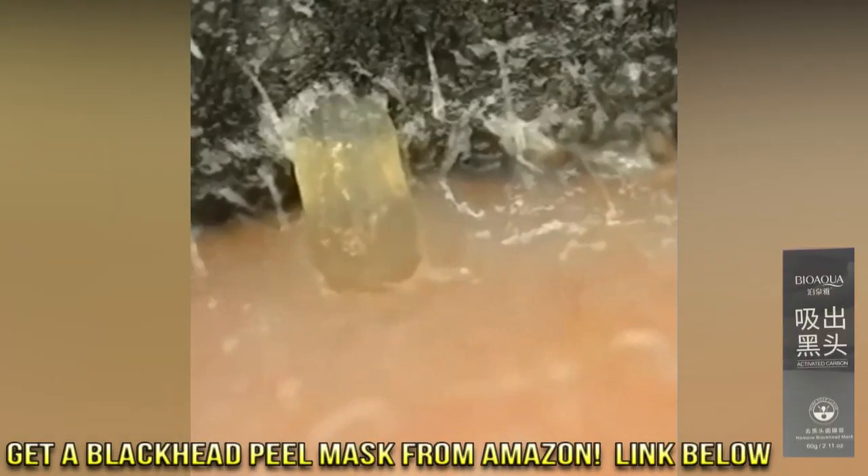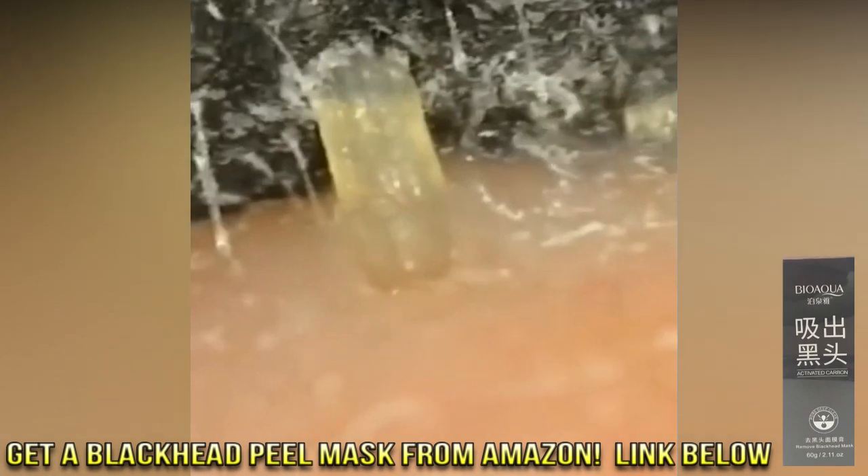Next is an image of these clogged pores. Holy cow, this dude needs a blackhead facial mask. I'll put a link below to my favorite, and we'll have more about that in a bit.